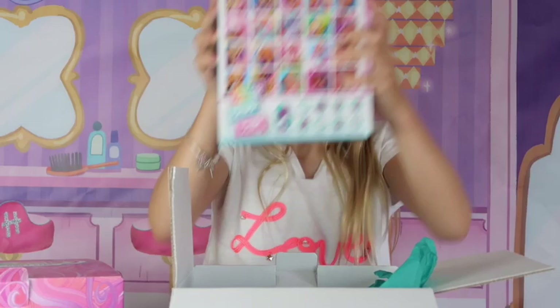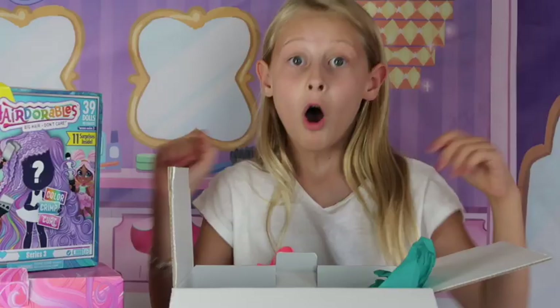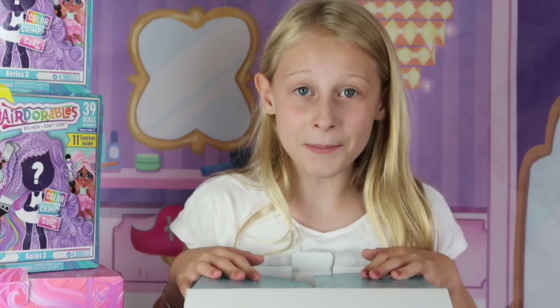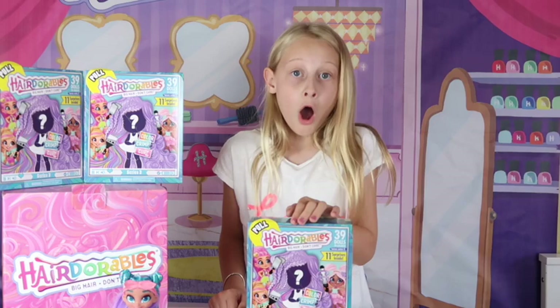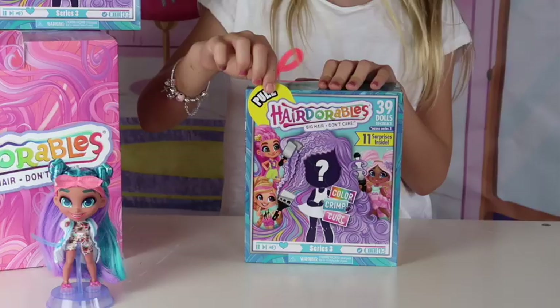We have the new Hair Dorable Series 3! Oh my gosh, we got another one, and another one. That is so cool — these are the new Hair Dorables. I'm super excited. It says on them: color, crimp, coal. I wonder what that means. Let's get this open — pull here.